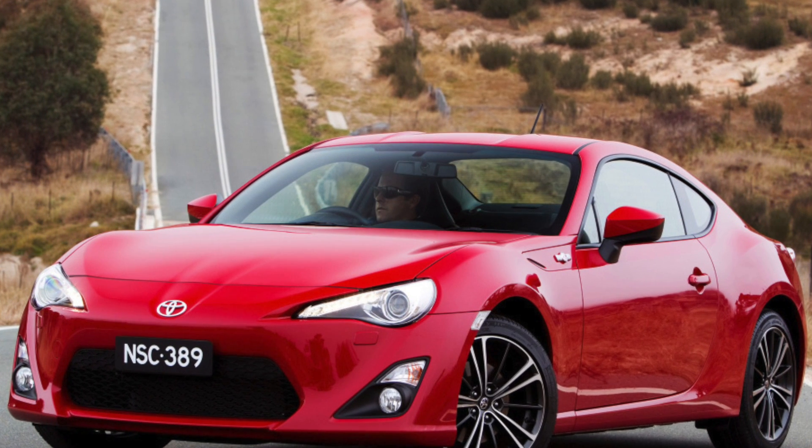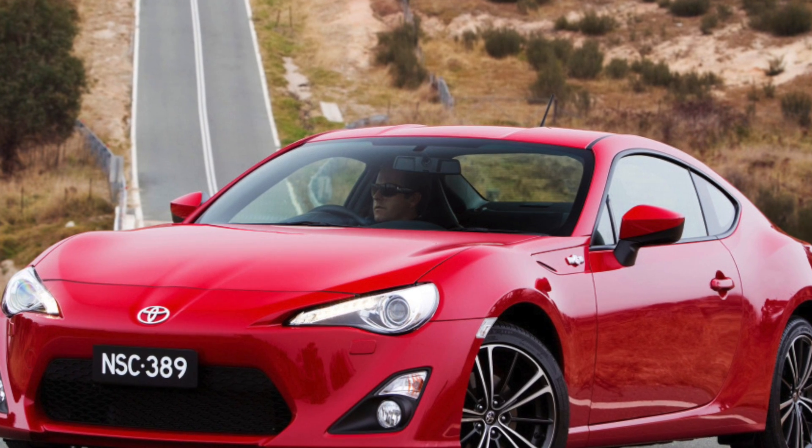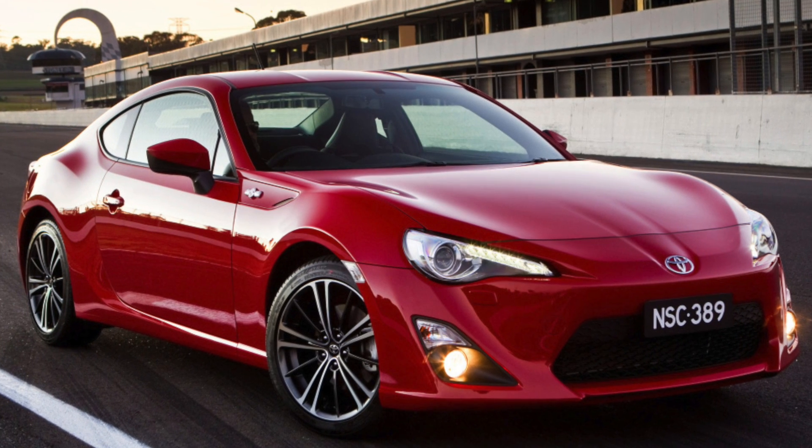The suspension is solid. As a rule, only the stabilizer links knock. Over time, wheel bearings may also need to be replaced.